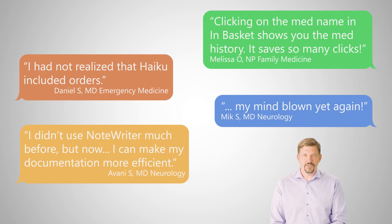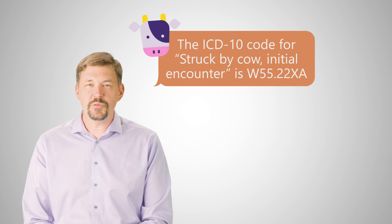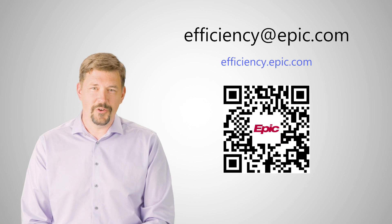You might be surprised at what you can do with Epic, and how much time you can gain back for what's most important. What you learn in just one of these short classes will save you time. If you're ready to join us or want more information, pause your screen and use this QR code to reach out.